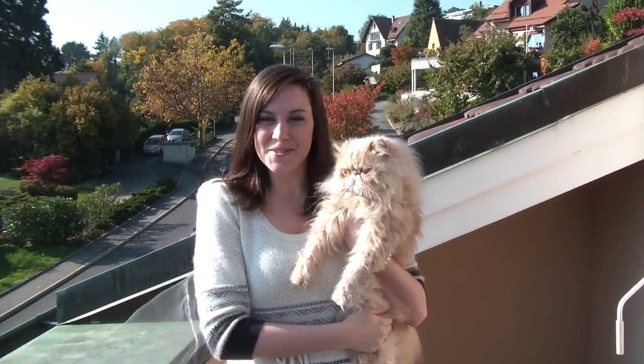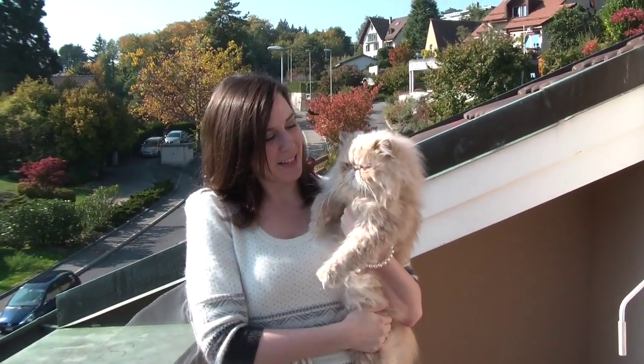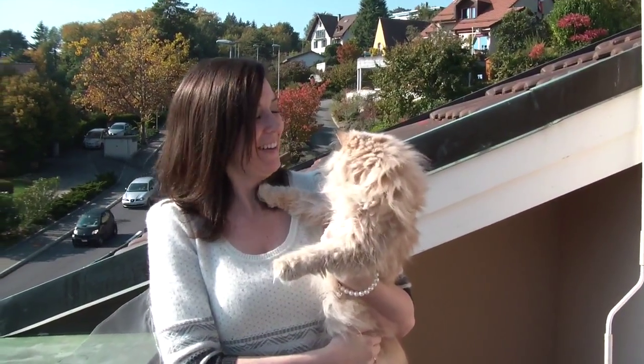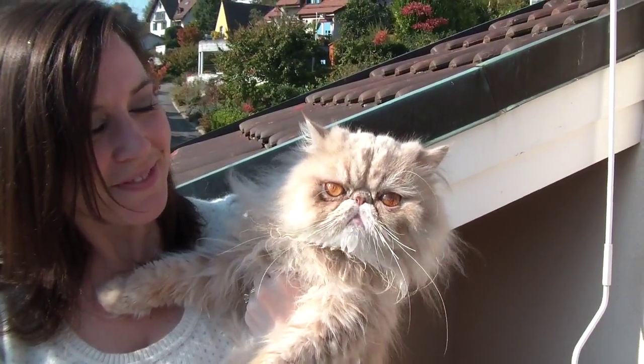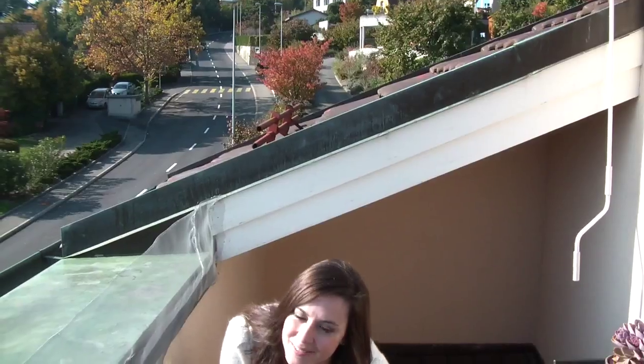Hey ladies, it's Leah, and I wanted to do a really quick outfit of the day for y'all. The little one will join me, so I thought I'd let him say hello. We're outside here on our balcony, so if it's kind of loud, sorry about that.